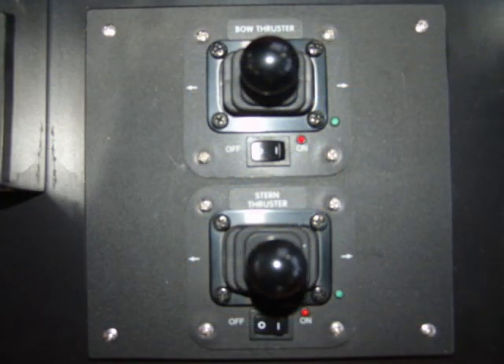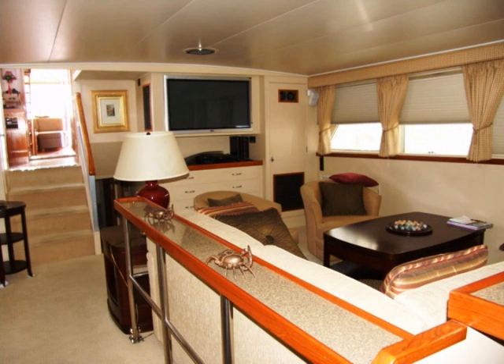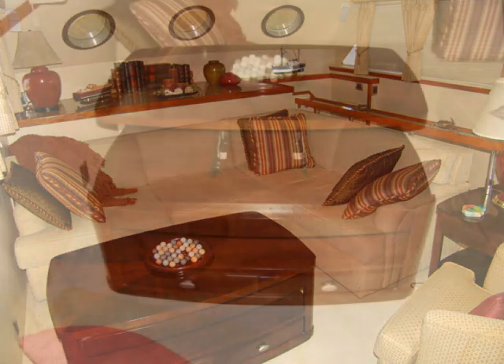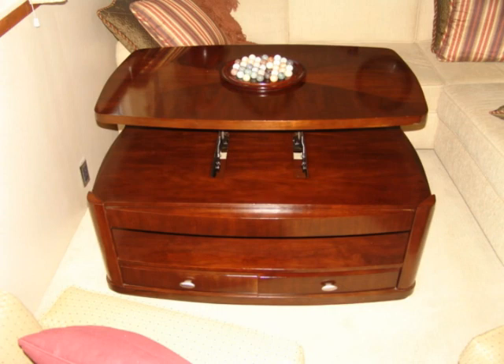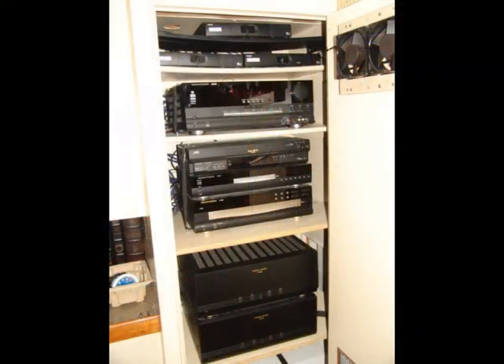There's a control for the bow thruster and stern thruster that were recently installed from Westmar. There's a remote control for these units so you can go off on either side of the deck and control the boat. As we drop down four stairs we are into the main salon. The furniture in here was custom made for the boat. There's storage under the sofa. The table is in a low position now and it can be popped up for dining or playing games. Looking aft you can see there's a big screen TV, and in the closet just to the right are all of the entertainment systems with satellite television and a beautiful stereo — everything you need to have a great time on the boat.